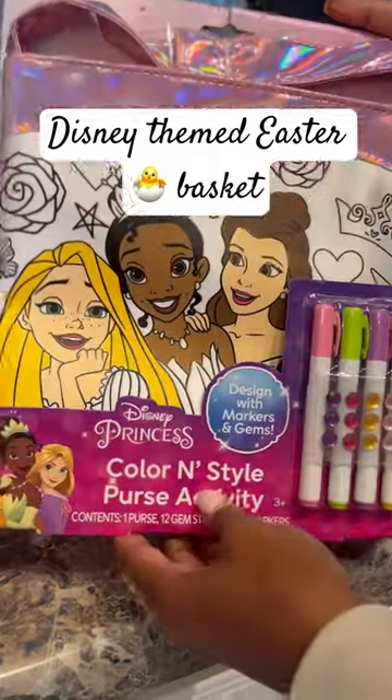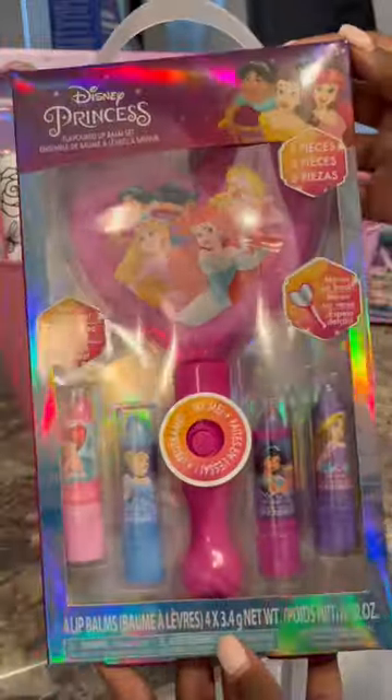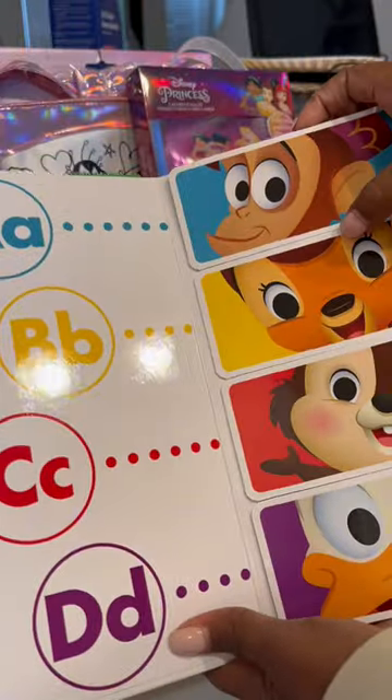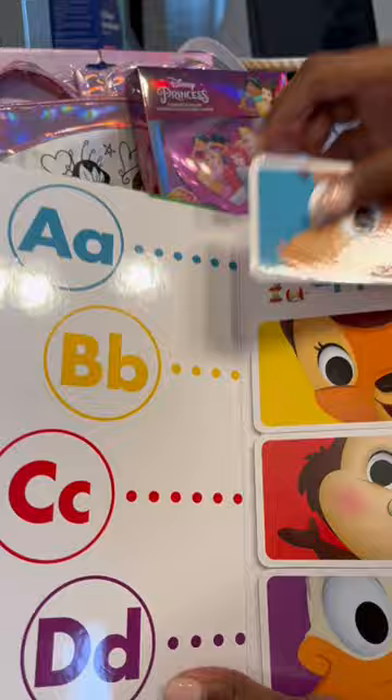Disney themed Easter baskets — let's get into it! We added these Disney princess color-me purses, and we also added these little mirrors that have lipstick on the inside, super cute. We got these books from Ross and the girls are gonna absolutely love these. My four-year-old is a reader and she loves books that just make it fun for her.